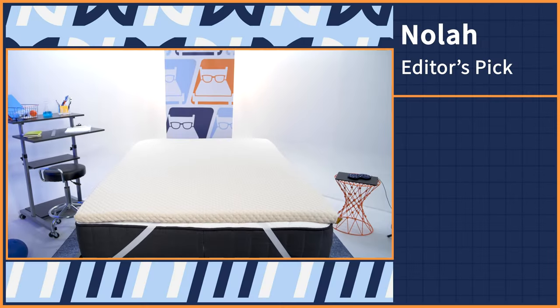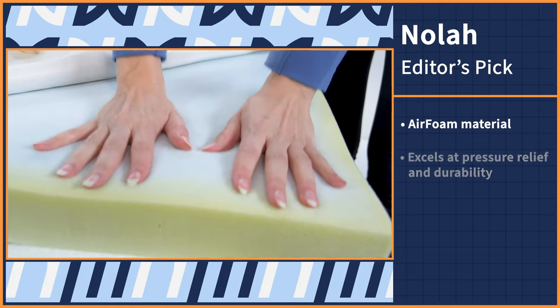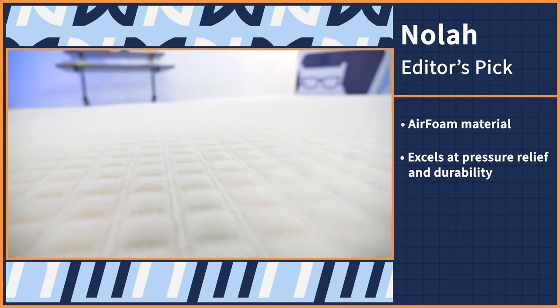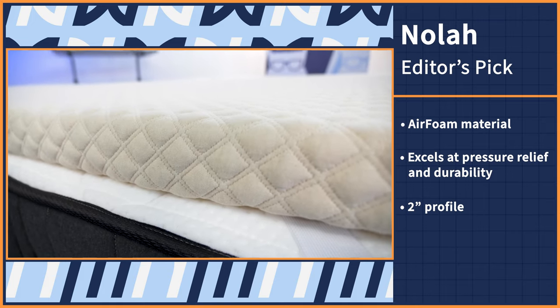As an editor here, I'm constantly being asked by friends, family, and even complete strangers as to what my favorite mattress topper is. And although I have my own personal preferences, one model comes to mind as what I like to call the works-for-everyone option, and it's the NOLA mattress topper. The NOLA topper is made with the brand's proprietary air foam material, which is designed to excel at pressure relief and durability, both super important for restoring the comfort and support of your bed. It has a two-inch profile, so it's not too soft, not too firm, but the perfect medium option.